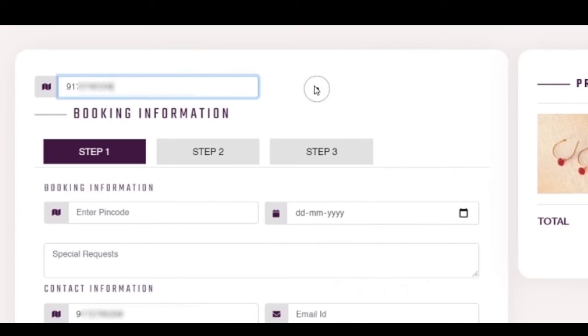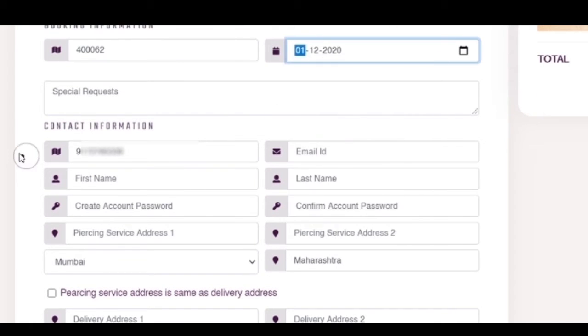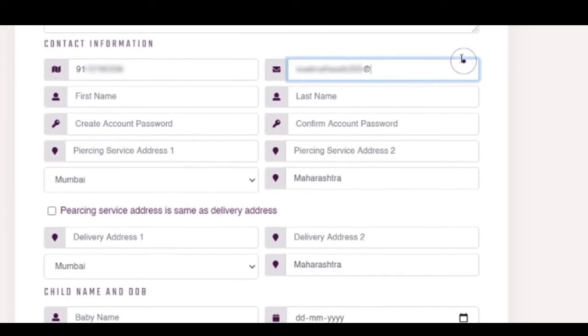Let's do this step by step. Enter your mobile number, pin code, and choice of date. You don't have your choice of date or any other request to make? Please drop in a note and we will do our best.